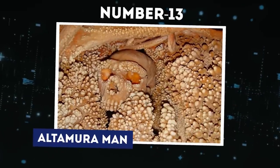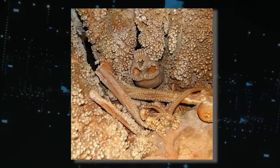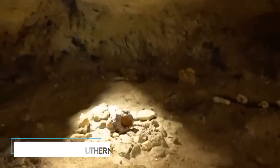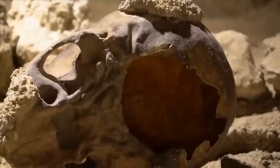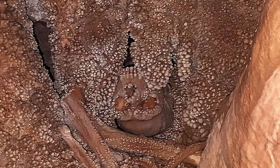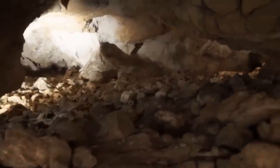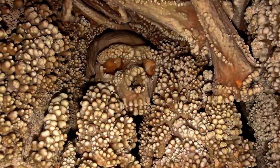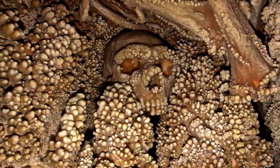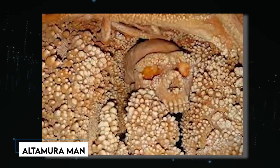Number 13: Altamura Man. As much as this looks disgusting, don't you think it also looks like unprocessed popcorn? It's actually not popcorn, but the remains of a man. This eerie sight was found in a cave in Altamura, southern Italy, in 1993. The popcorn appearance is the easiest to explain: when calcite is dissolved in rainwater, it can accumulate on the surface — in this case, not on the floor but on a skull. Since it is a skull discovered in Altamura, the discovery is named Altamura Man.